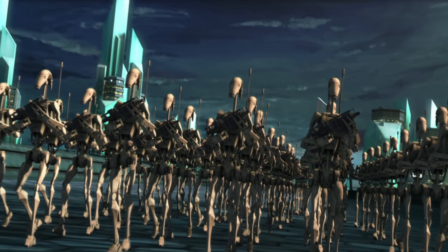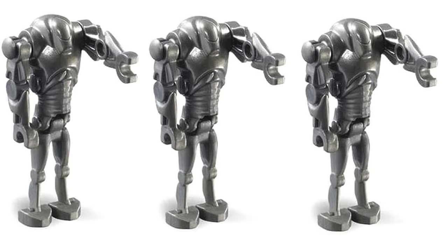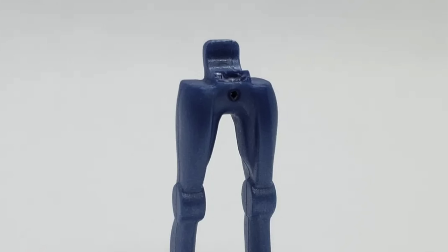On the droid side of things, it has been said to be a three and three split between three regular B1 battle droids and finally returning three super battle droids. I'm hoping the super battle droid is a slightly updated mold design. The design has been fine since its introduction in 2002, but the problem was in the clips where the arms and legs would break very easily over time, so hopefully that has been updated and fixed here.